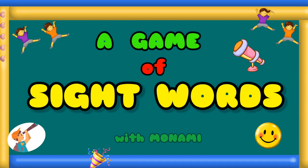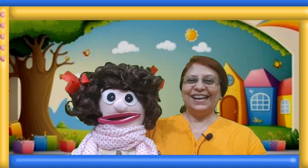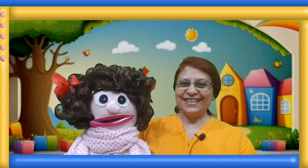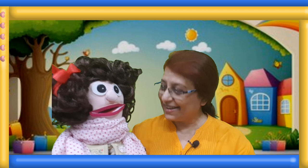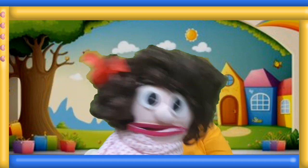A Game of Sight Words with Manami. Hello children, welcome to my channel, Let's Learn with Manami. Hello Manami. Hello teacher. Hello friends.